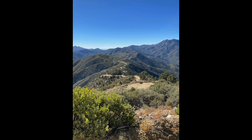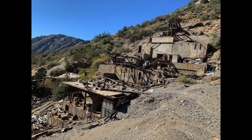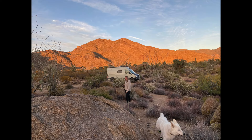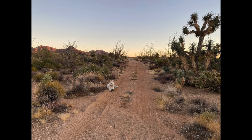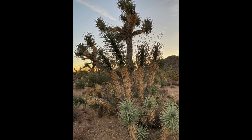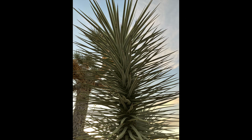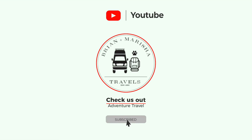Join us next week when we officially start day two and the challenges continue to build. See you next time. Make sure you like and subscribe so you don't miss a thing — adventure is calling.